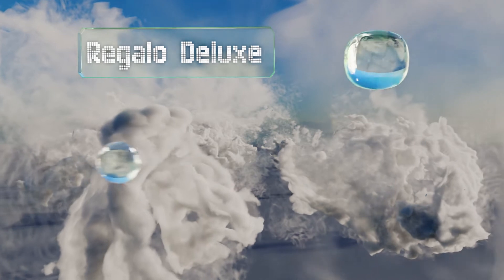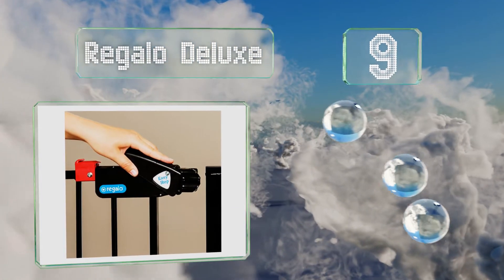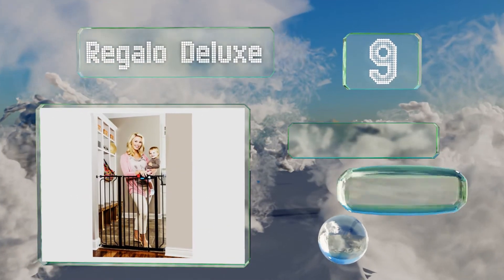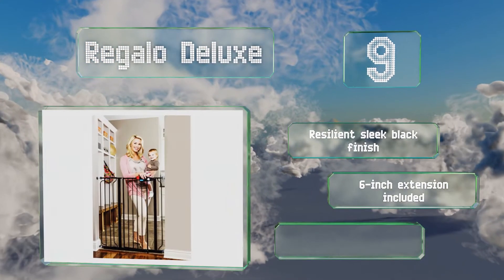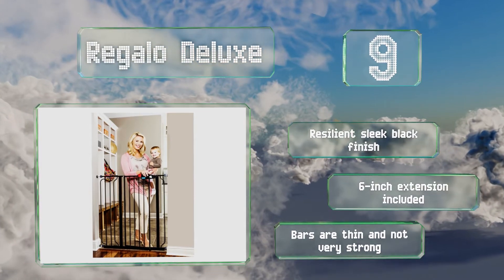At number 9, busy moms and dads will appreciate the Regalo Deluxe, as it's quick and easy to operate and suitable for door openings from 29 to 37 inches wide. It features a latch-style handle with a convenient and safe locking mechanism. This one has a resilient sleek black finish and includes a six-inch extension, but the bars are thin and not very strong.